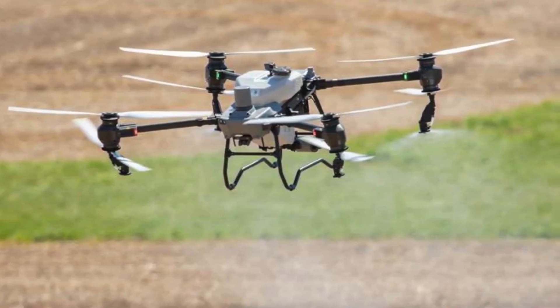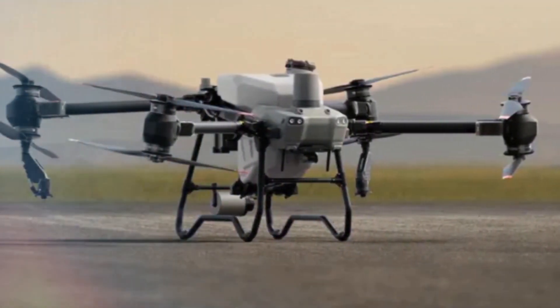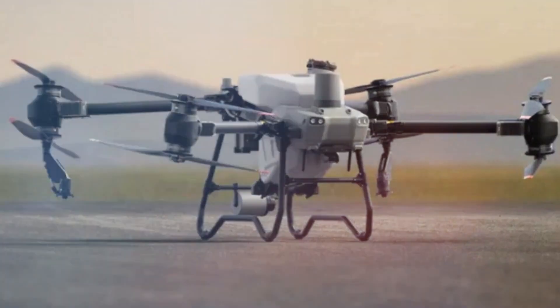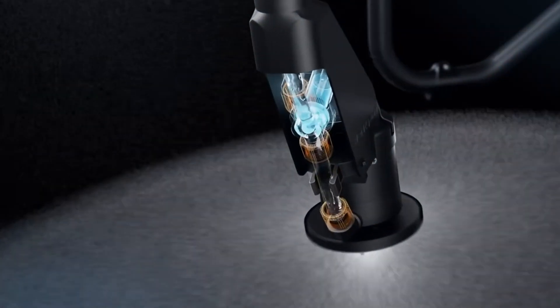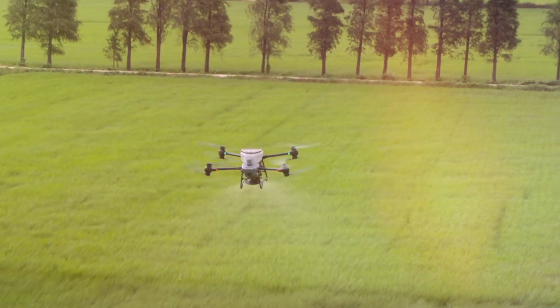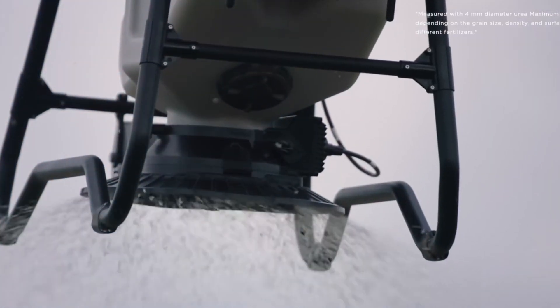Both drones integrate advanced spraying systems, but the T50's dual atomizing mechanism and higher flow rate set it apart. These features ensure precise droplet control, uniform application, and reduced chemical waste, promoting sustainability while maximizing productivity.